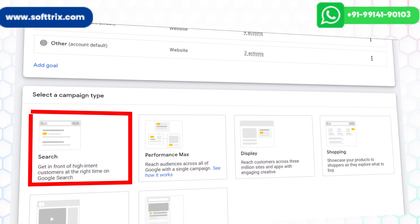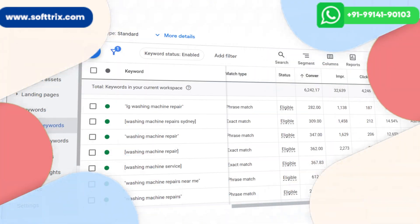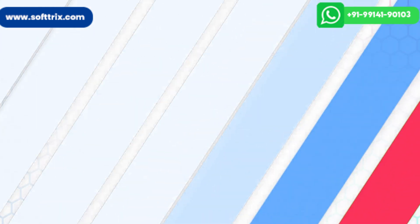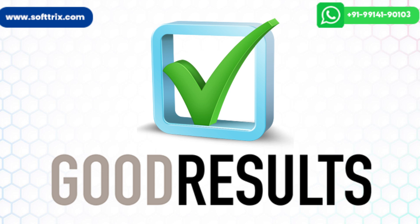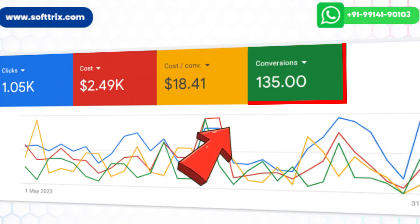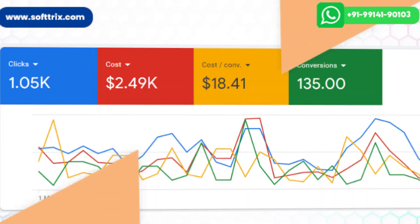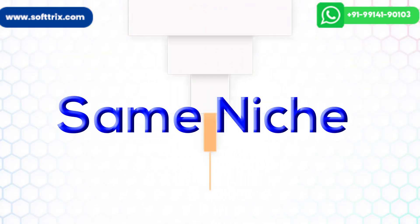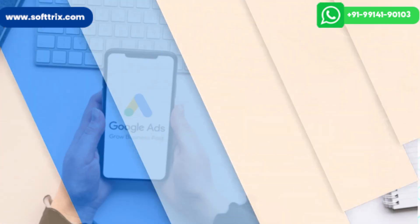We started the Google Search campaigns across multiple strategic keywords. After running the ads for a few months, we got good results — we were able to generate 130 plus leads in a month with a cost per lead of only $18 to $19.